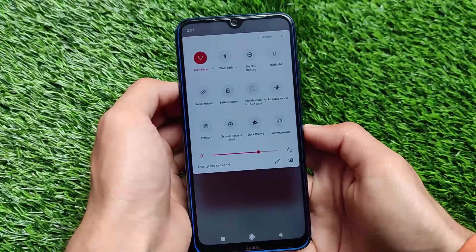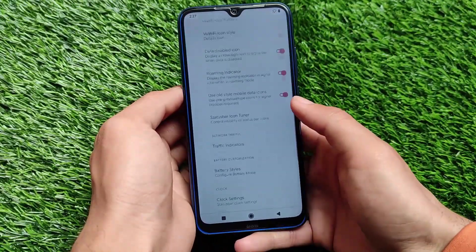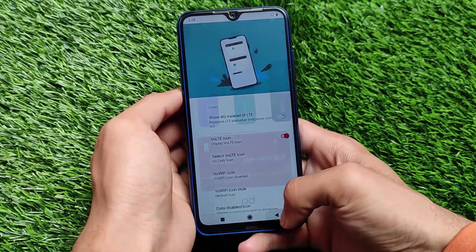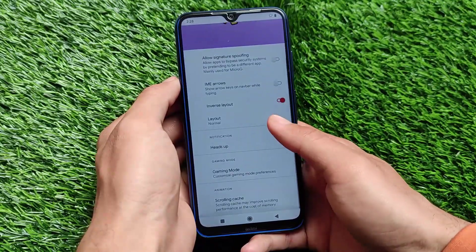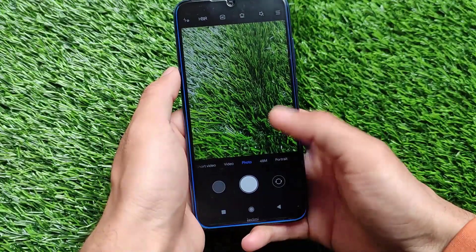We've changed the accent color and it's working well. Status bar options are also included — clock-related settings, battery-related settings, button-related customizations, and miscellaneous options are available throughout the settings.